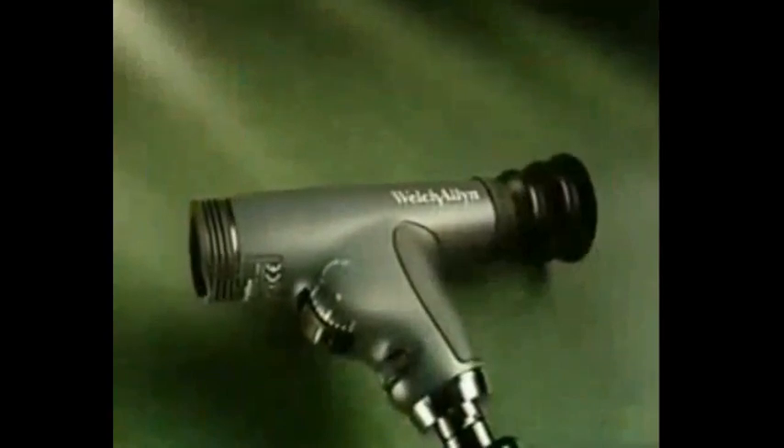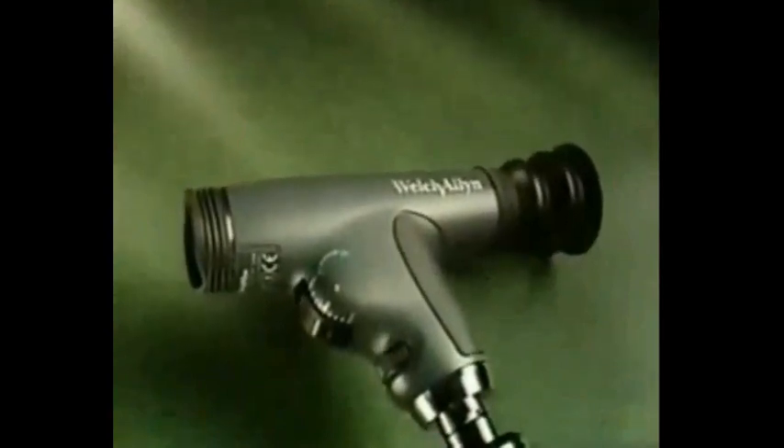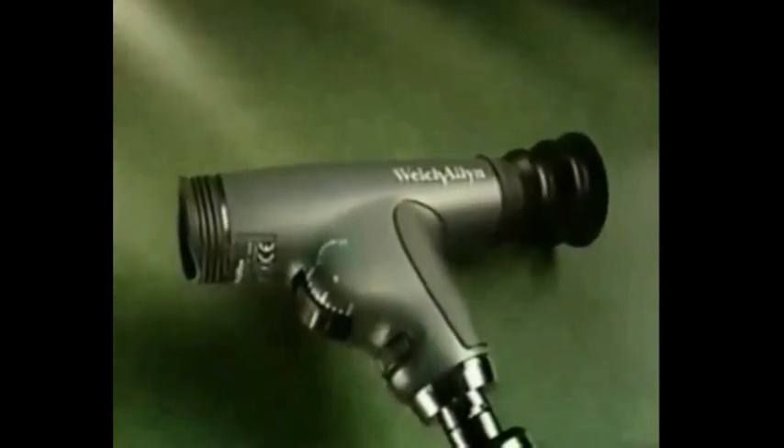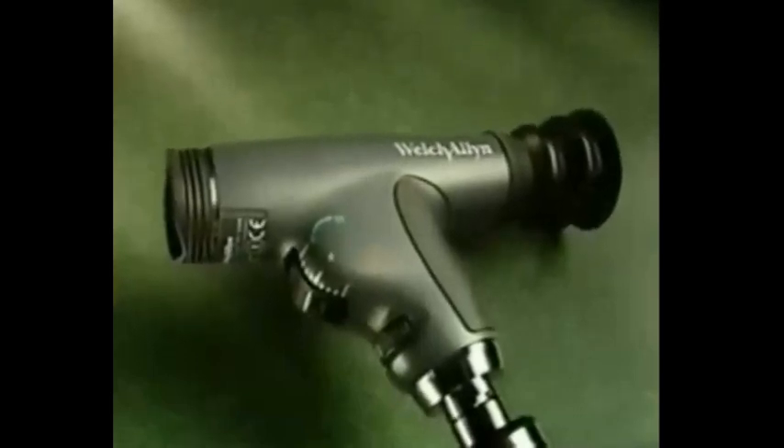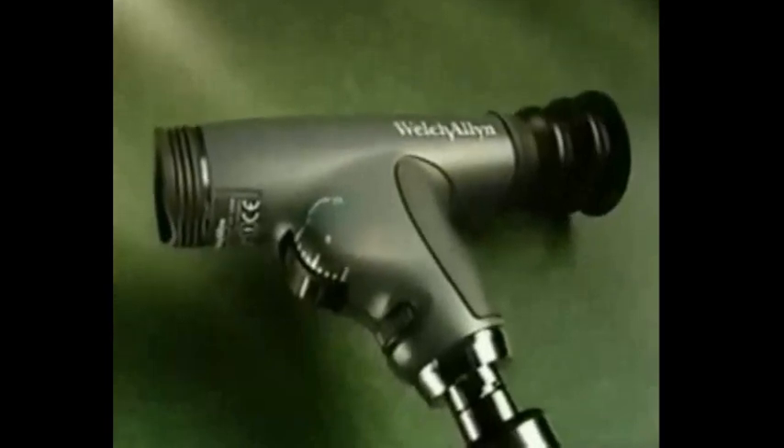The Panoptic even looks different than a standard ophthalmoscope. Its unique, patented design is engineered to help practitioners perform fundus exams easily and thoroughly, with maximum comfort for both patient and practitioner. The Panoptic is the first true innovation in the technology and design of the ophthalmoscope in decades.